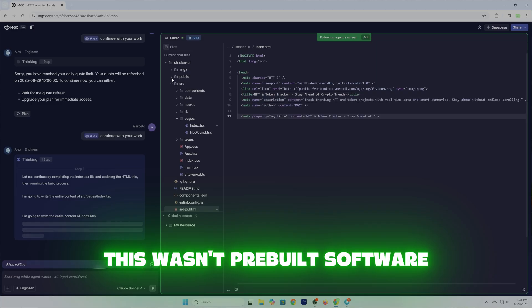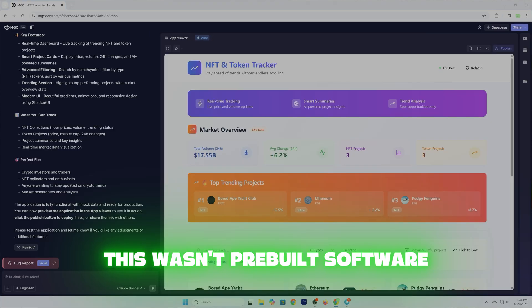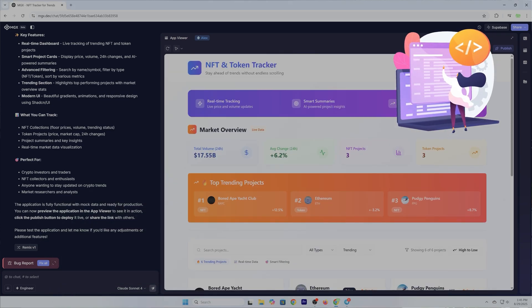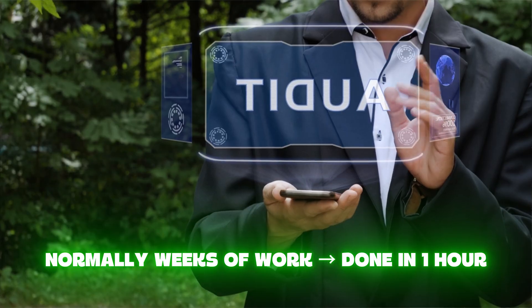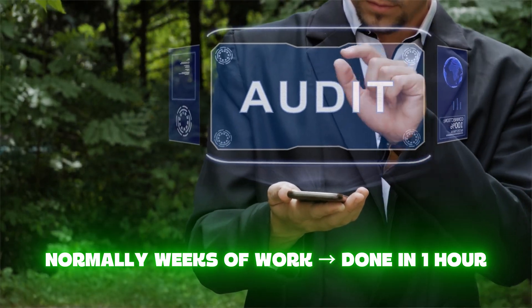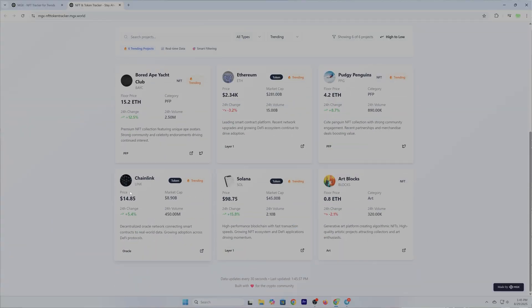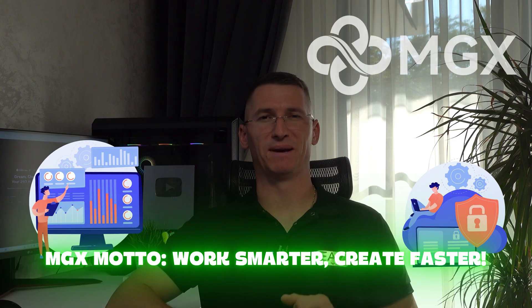Again, this wasn't pre-built software. MGX created it from scratch based on my prompts, and it will do the same for you based on exactly what you need. I also tested the developer features — I asked MGX to audit a sample smart contract. The AI agents flagged potential risks, explained vulnerabilities in plain English, and even suggested fixes. Normally you would pay thousands for a security audit. MGX made it accessible in minutes.